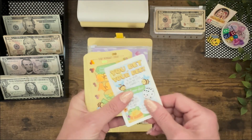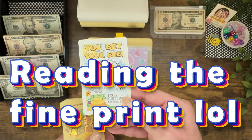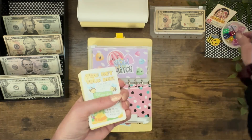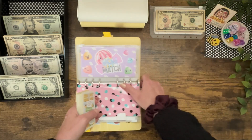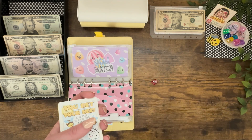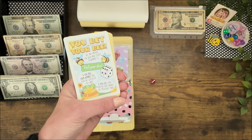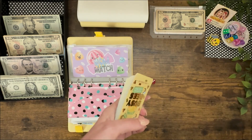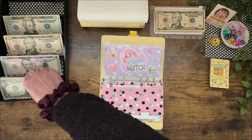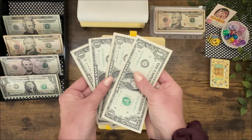Let's pull a Busy Bee card. You Bet Your B: bet any amount, choose a number one through six, roll the dice. If you roll your number, save your bet. If you lose, place your bet into savings. I'm going to say I'll roll a four — but I got a three. So that means I have to put $4 into my emergency fund.